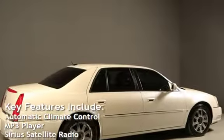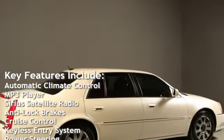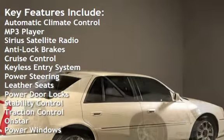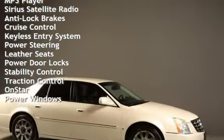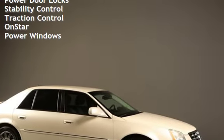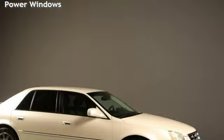Key features include: automatic climate control, MP3 player, Sirius satellite radio, anti-lock brakes, cruise control, keyless entry, power steering, leather seats, power door locks, stability control, traction control, OnStar, and power windows.